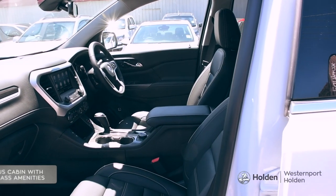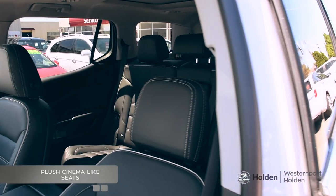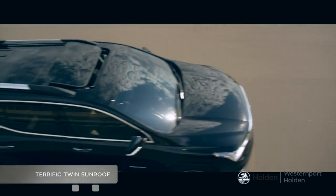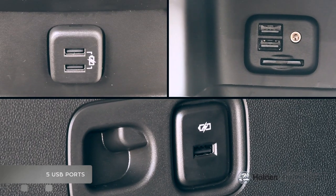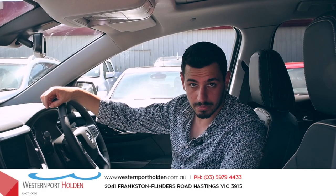Hopping in, you're greeted with a spacious cabin fitted with first-class amenities. Check out these plush cinema-like seats, terrific twin sunroof and not to mention these five USB ports which are placed strategically around the cabin for ease of accessibility.